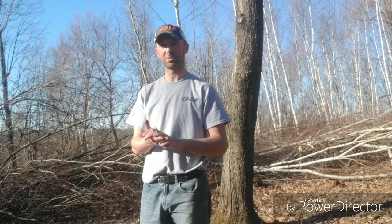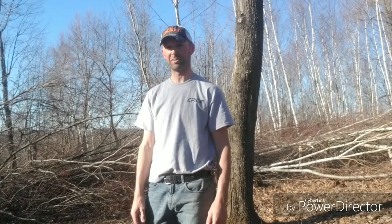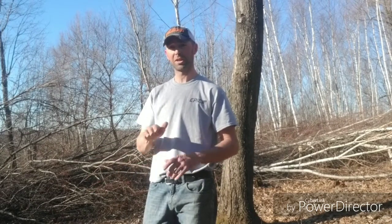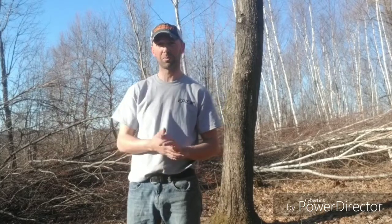Hello there and welcome. Ryan Nordahl here with Epic Whitetail Habitat LLC. We're up here today on our Proving Grounds, up on the ridge that runs east and west through the middle of our property.